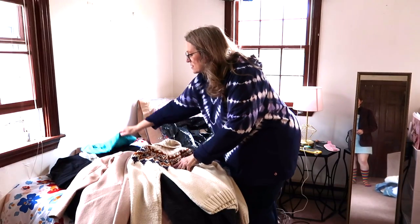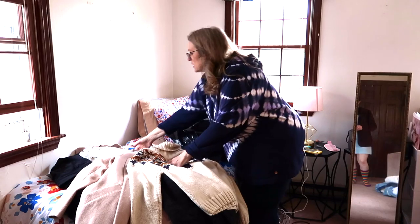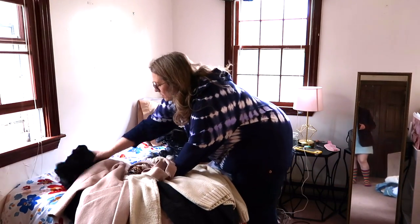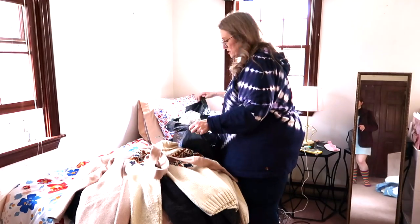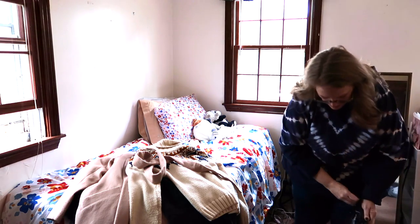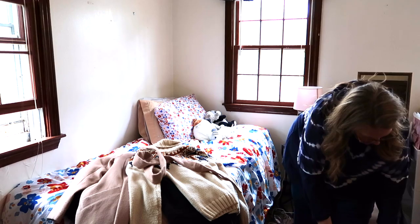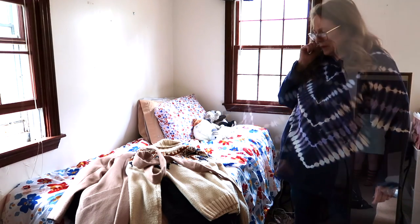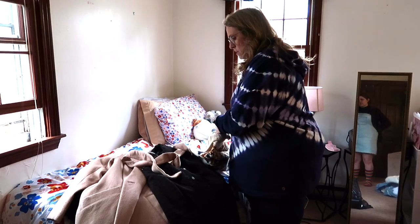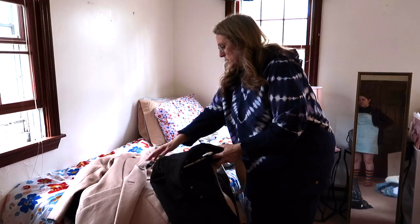I'm going to quickly put this Goodwill stuff in the bag. The thing is, I don't want to get rid of too much too quickly. If I can find items that replace items I might not be interested in, then I'll do that. This sweater I could put with my off-season clothes, and then these can go on the coat rack that's in the basement.